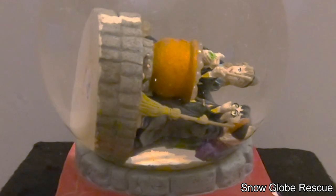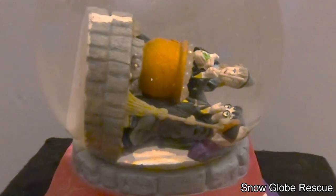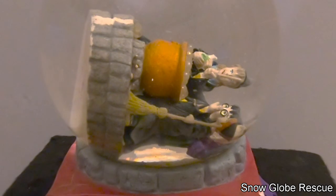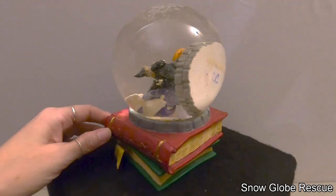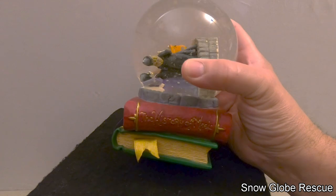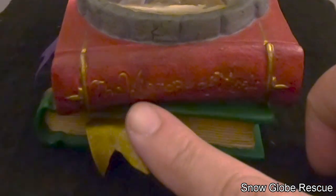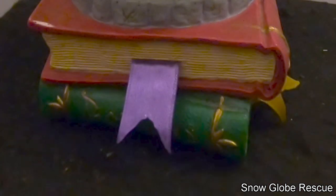They're around a cauldron, so we're considering it a Halloween snow globe. We're hoping to get this done before Halloween, which is a couple of days away. Inside we've got Harry and the others, and the base is a couple of books — the top one says 'The History of Magic' and the bottom one says 'Potions'.